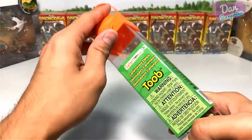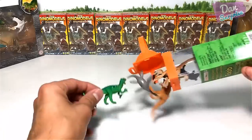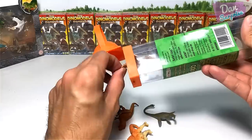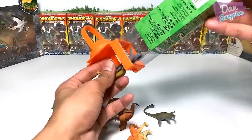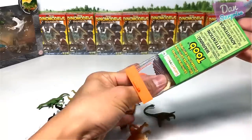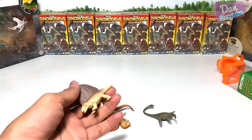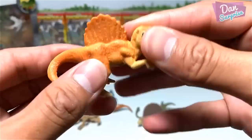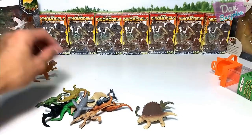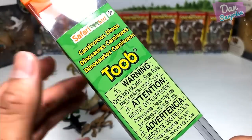This one is actually from Safari Ltd. I always pronounced it as 'Safari Limited' but recently one of the staff from the company told me it is pronounced as 'Safari Ltd' — so I've been pronouncing it wrongly for years. Now let's take a look at these mini dinosaurs. First box — this is actually the first one: Spinosaurus, I think this is like a baby Spinosaurus. Dilophosaurus. Just to let you know, this is actually the Carnivore Dino set.